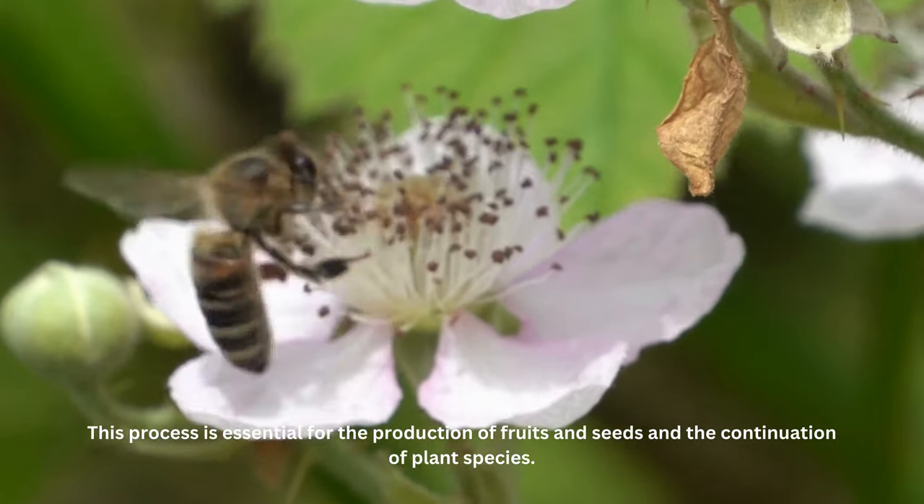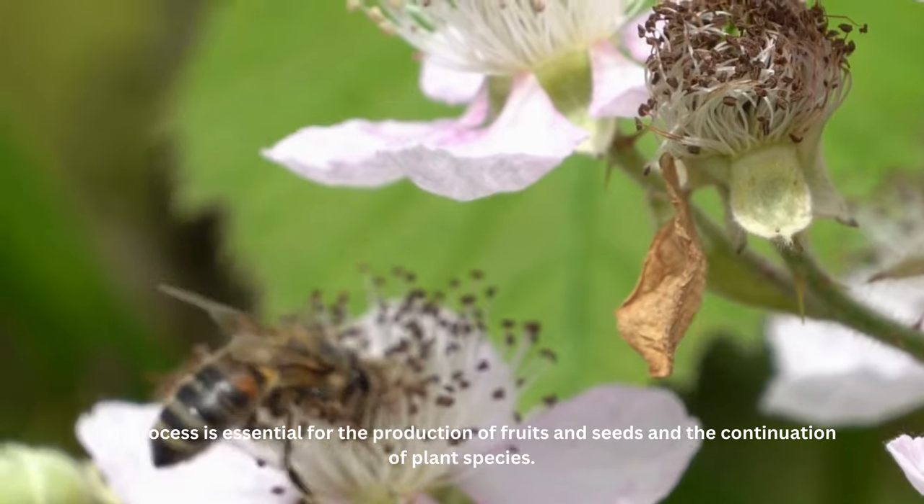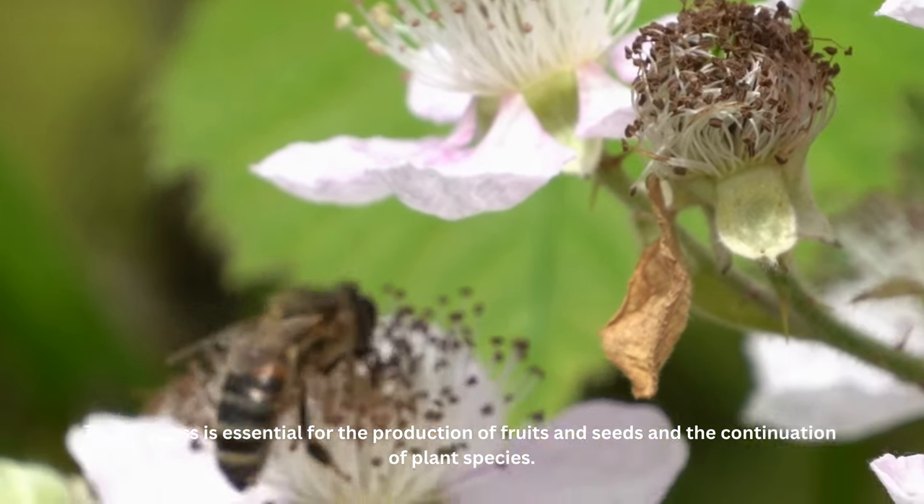This process is essential for the production of fruits and seeds, and the continuation of plant species.